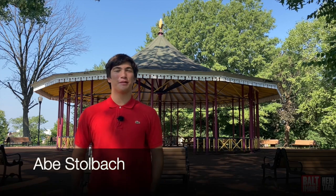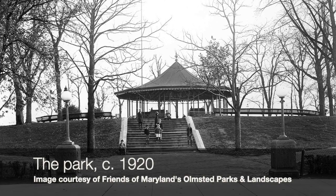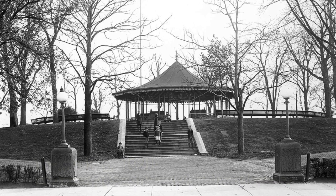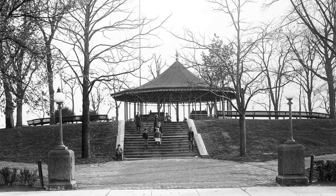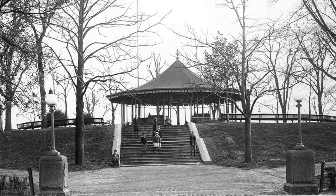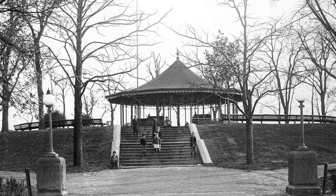Hi, my name is Abe Stolbach and I'm a freshman at Baltimore City College. I'm here today to tell you about the more active uses of the park starting in the early 1900s and coming into today. After the Victorian era, people were a lot more interested in using their parks for not just strolling or horseback riding, but for their full benefit. A pool was constructed, there was a whole playground on the southern end of the park, and there were many ball fields.